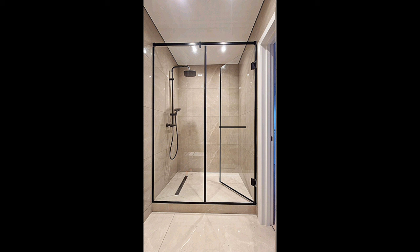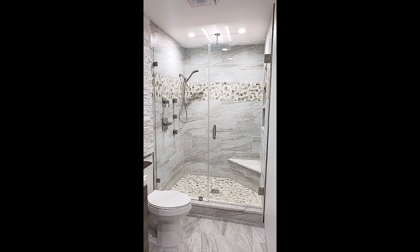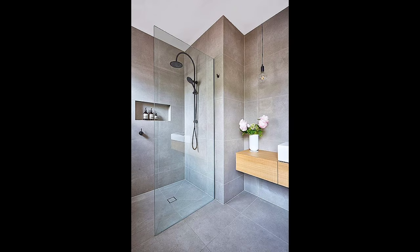Tip six: uplight your ceiling with wall sconces to create the illusion of a taller ceiling. You can use design tricks through lighting to visually enhance the space in small bathrooms. Try uplighting the ceiling with wall sconces or cove lighting to create the impression of higher ceilings. For a narrow room, illuminating one wall with light will give the illusion of a more open area.